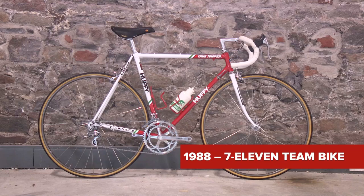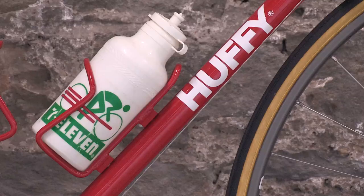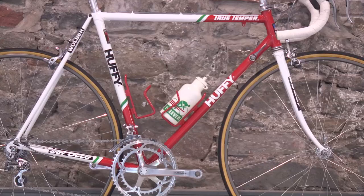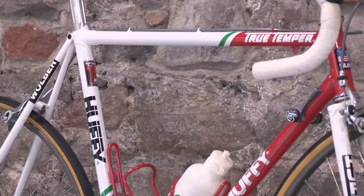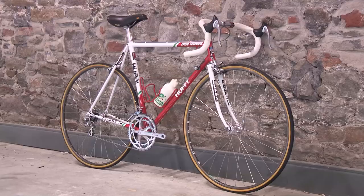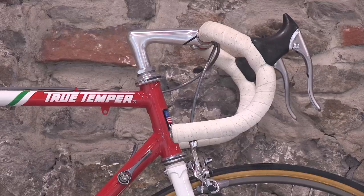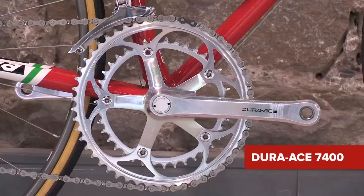This is an original, iconic 7-Eleven team bike from 1988. Branded Huffy, these Serotta-built steel frames were ridden by the new wave of North American racers infiltrating the European peloton. This bike was made on the 13th of November 1987 and was used by the team in 1988 until it actually crashed out of the Tour de France on the stage to Luzard Eden.